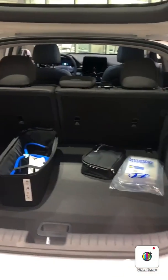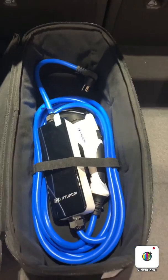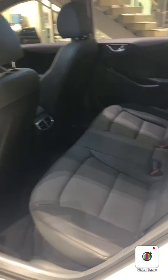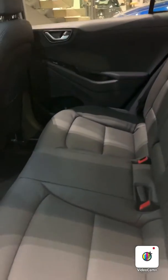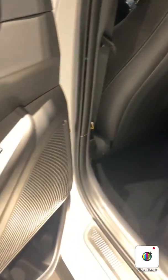Here you have a huge cargo space, and as you can see, you have your plug-in kit. Checking here at the second row, we have a lot of room and a lot of leg space. You have heat and air conditioning as well, and heated seats.